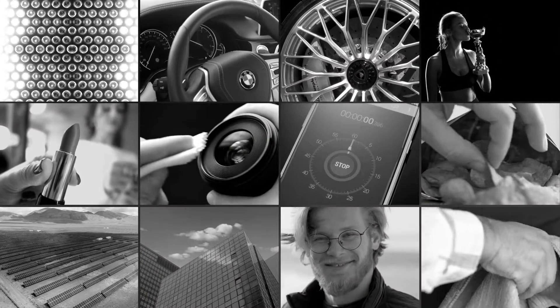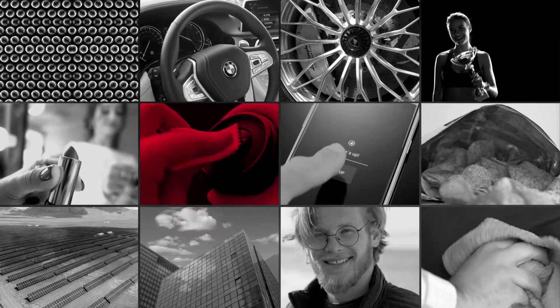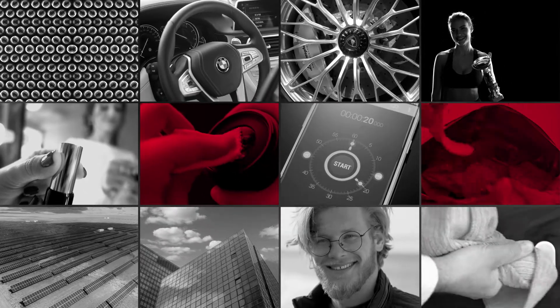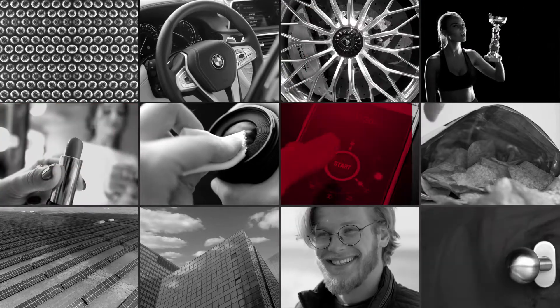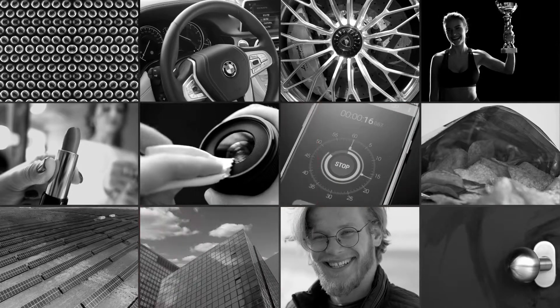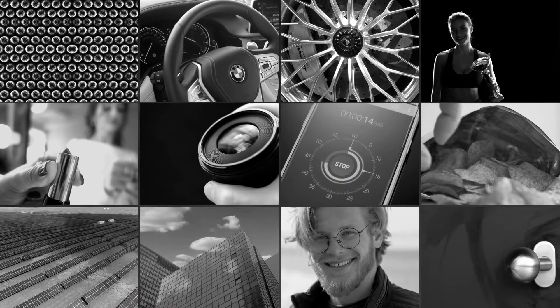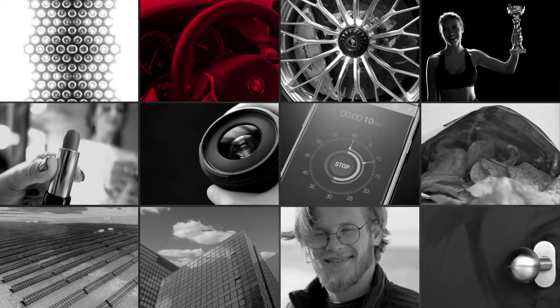Here's a quiz — want to play? What do these things have in common: the lens of your camera and a bag of crisps, the sport rims on your car and a glossy lipstick, the smartphone in your pocket and those towering glass skyscrapers? Any idea yet?